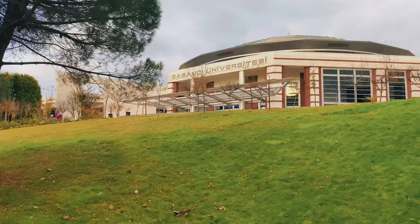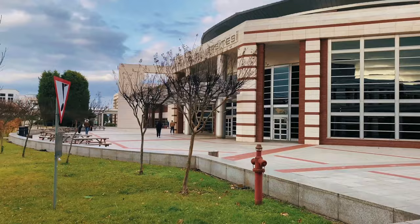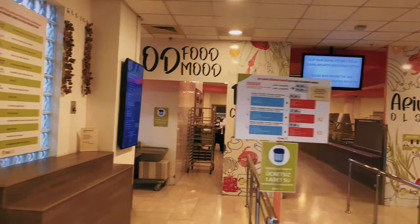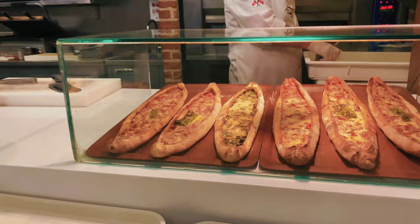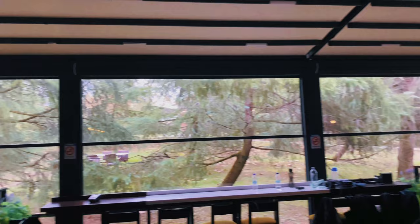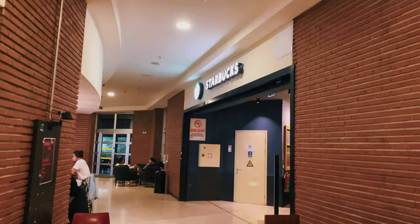Let's have a look at our University Center. Our cafeteria welcomes us with a variety of dishes, which you can follow via our mobile app. Another of our restaurants is located on the second floor. Also, our Starbucks is located here.